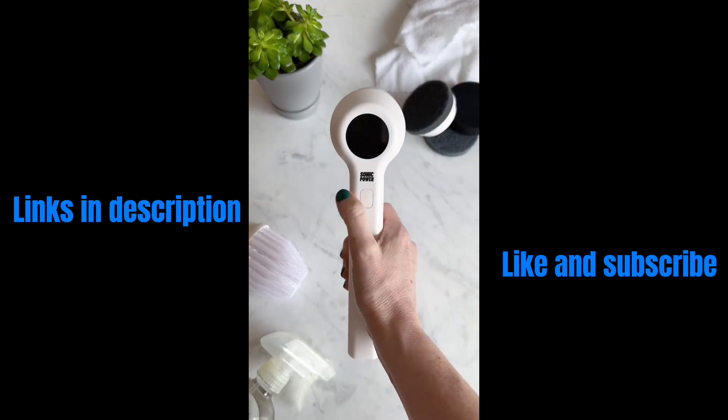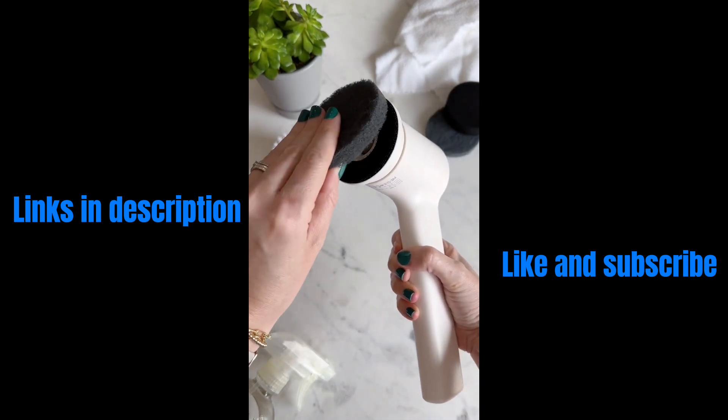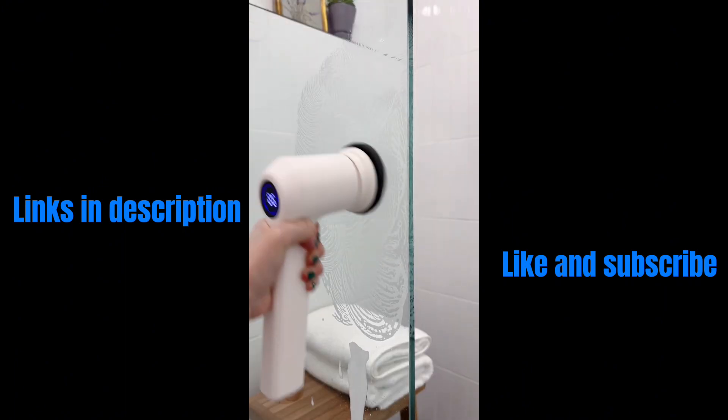This rechargeable scrubber is a must-have if you ever have to clean. It comes with three different attachments and can be used all over your house. We like to use it in our bathroom, kitchen, car, and even windows.